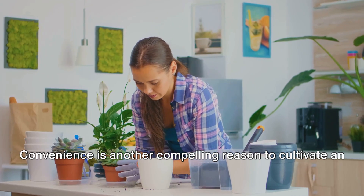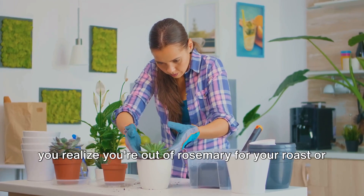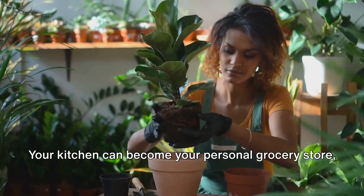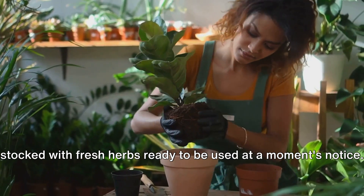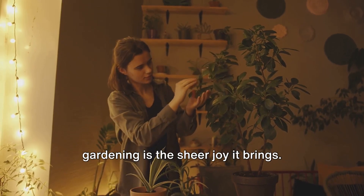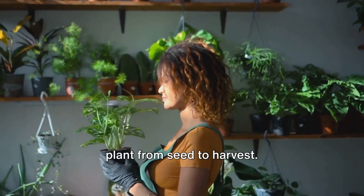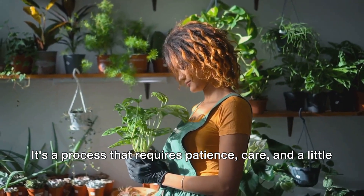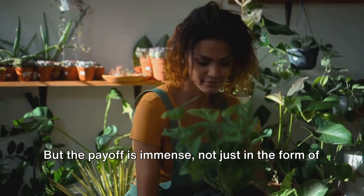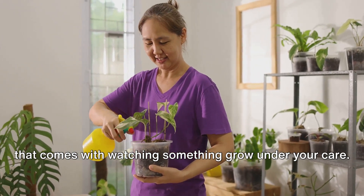Convenience is another compelling reason to cultivate an indoor herb garden. Forget about last-minute trips to the grocery store when you realize you're out of rosemary for your roast or cilantro for your salsa. Your kitchen can become your personal grocery store, stocked with fresh herbs ready to be used at a moment's notice. But perhaps the most rewarding aspect of indoor herb gardening is the sheer joy it brings. There's something incredibly satisfying about nurturing a plant from seed to harvest — a process that requires patience, care, and a little bit of love. The payoff is immense, not just in the form of delicious herbs, but also in the sense of accomplishment that comes with watching something grow under your care.